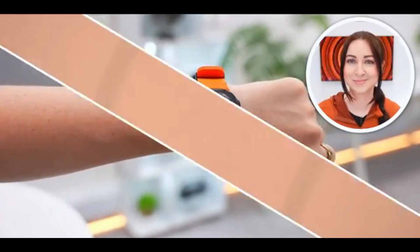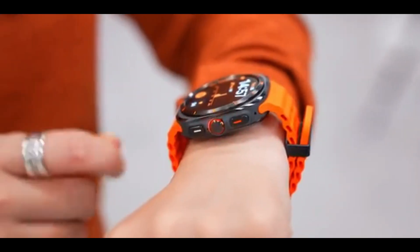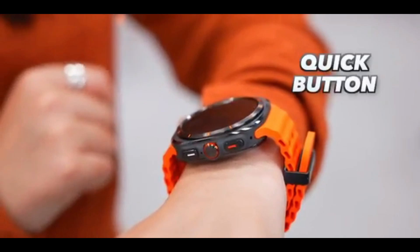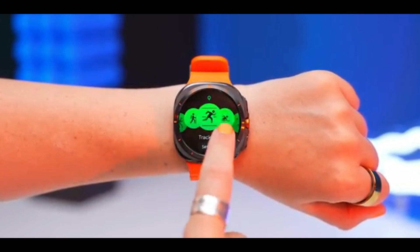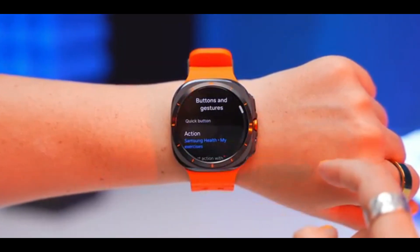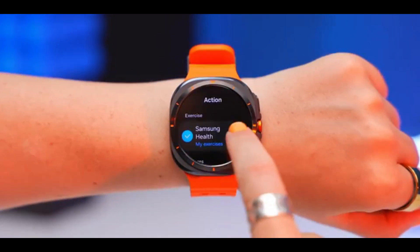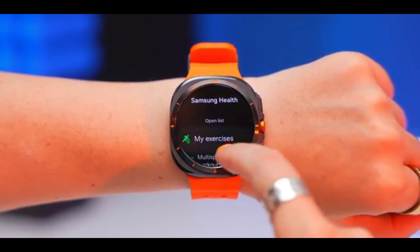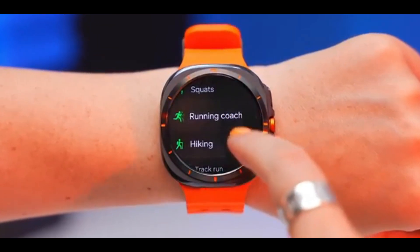If Samsung pulls this off, it could be a massive breakthrough for diabetes management and preventive health monitoring. Samsung and Apple have been neck and neck in the health tracking game. While Apple dominates the smartwatch market, Samsung could one-up them by being the first to offer non-invasive blood sugar monitoring. Of course, Apple is notoriously secretive, so don't be surprised if they have something similar cooking behind the scenes.